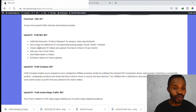Upsell number one is Flink Big, going for $67. This gets you: unlimited keyword and product research for Amazon, eBay, and ClickBank; ability to create an additional 10 corresponding landing pages; 15 per month hosted for you; create additional 10 videos and upload to YouTube; add your own voiceovers and watermark to videos; and schedule videos for future upload.